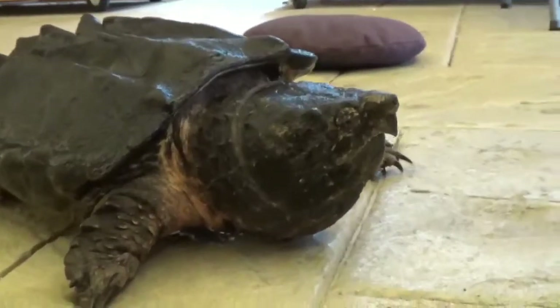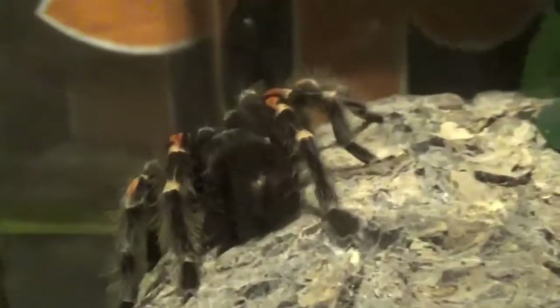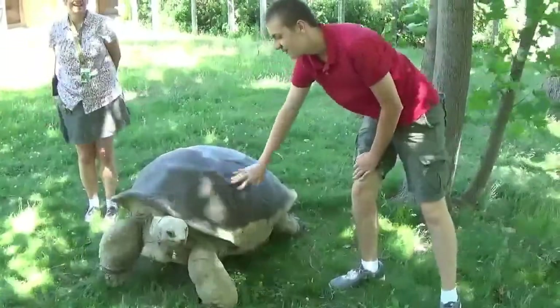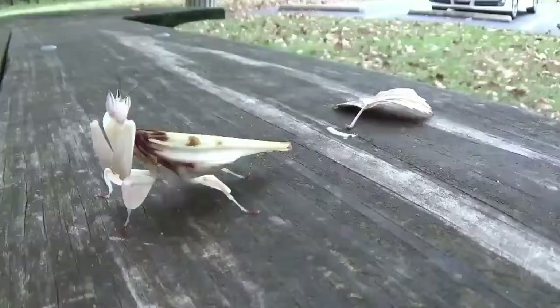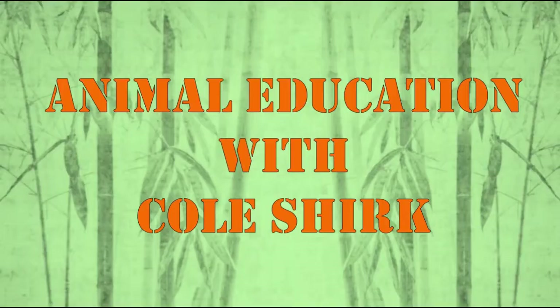Welcome back to my animal education series. Today I'm here at the Columbus Zoo, and I'm actually by myself. I don't even have my dad here with me, which is kind of weird. I walk around the zoo by myself.